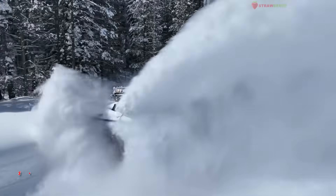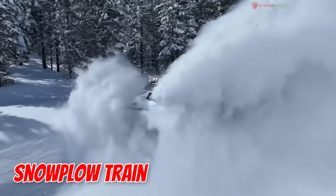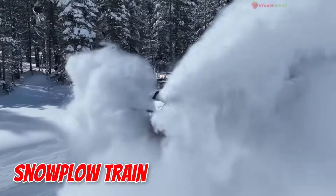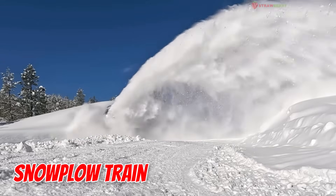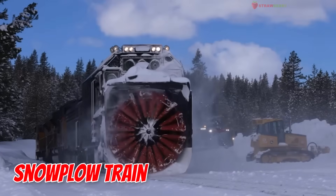Snow Plow Train — the winter warrior of the track. With a giant plow in front, this train clears away snow like magic. Without it, other trains would be stuck in the snow.